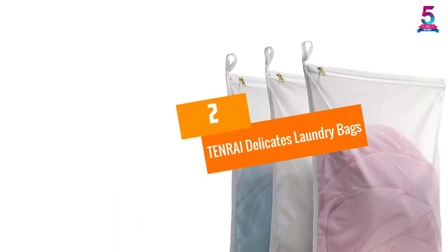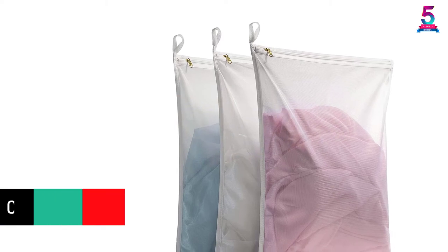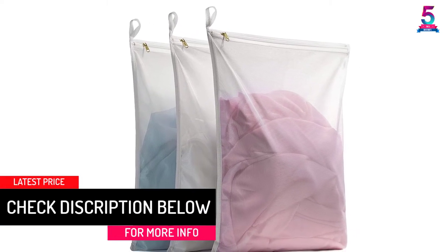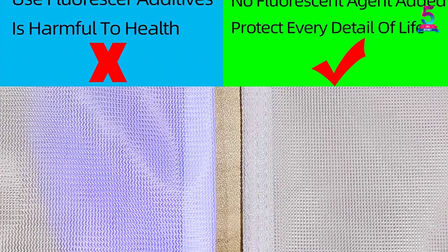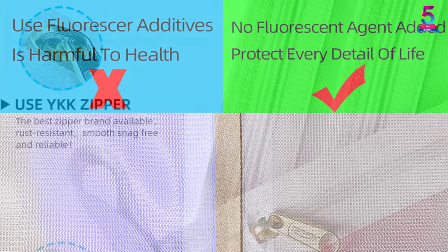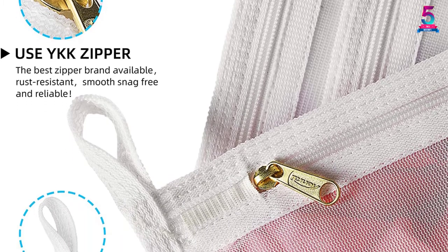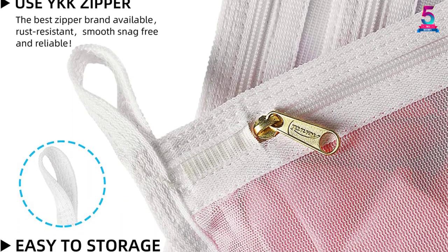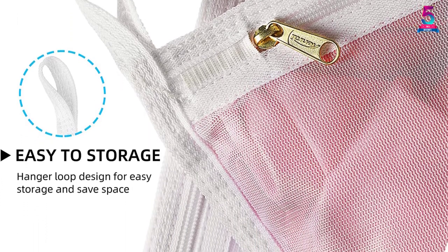At number 2, TENRAI Delicates Laundry Bags. These TENRAI laundry bags are well-suited for carrying garments when traveling. They are tightly stitched and have a rust-proof zipper closure that protects your delicates in the machine and protects them from damage. The bags are made of tear-resistant and eco-friendly polyester that provides reliability and many years of use. It includes 3 large bags with a hanger loop design that makes storage convenient. The transparent design makes it easy to identify the laundry inside, and the foldable design makes them easy to store.